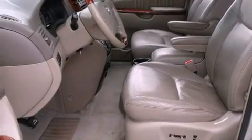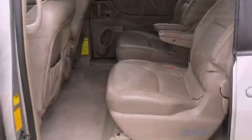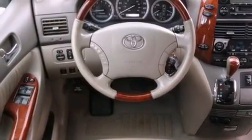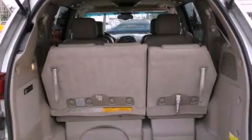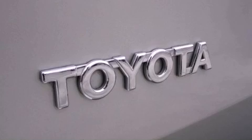Its top features include a power driver's seat, air conditioning with automatic climate control, cruise control, a premium audio system, a leather-wrapped steering wheel, aluminum wheels, a passenger side vanity mirror, a low tire pressure indicator, heated side view mirrors, and an anti-theft protection system.